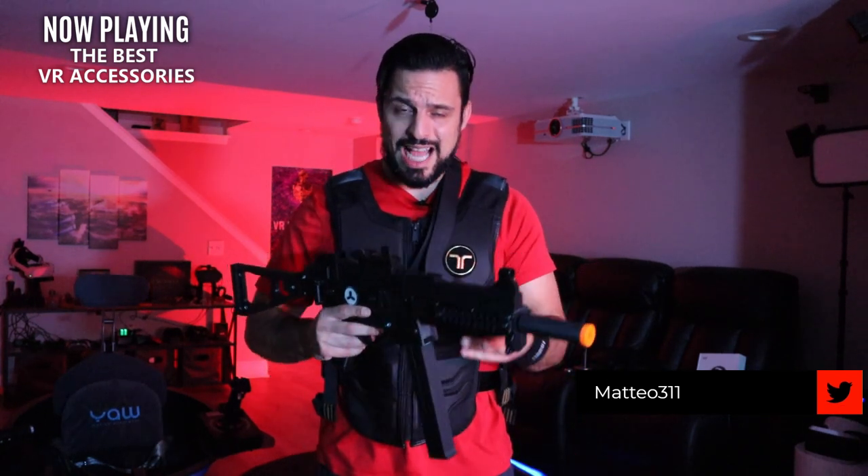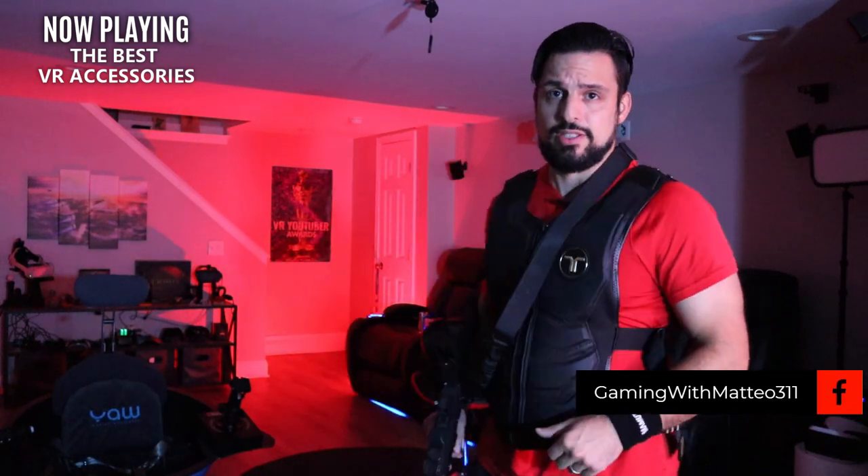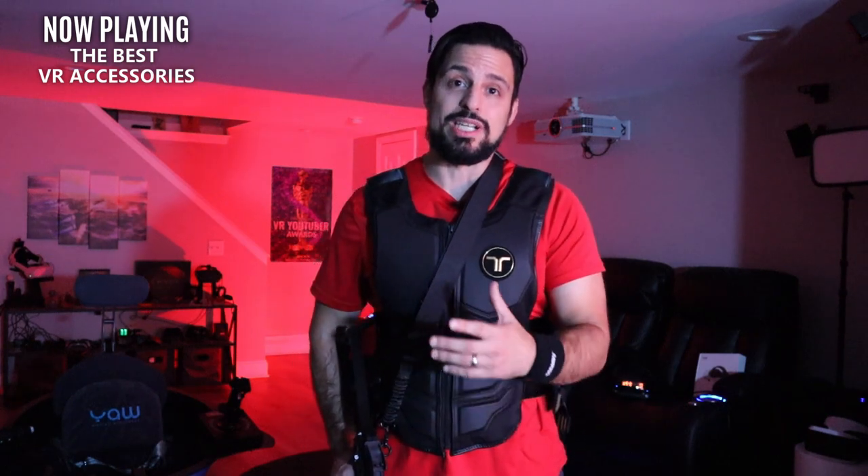Hello everybody and welcome back. I am Mateo311 and this is your one channel for everything VR related. Today we're going to be talking about a huge array of different VR accessories — everything from simple controller covers to gun stocks, haptic vests, and even motion simulation chairs. There's definitely something for everybody. Hopefully this will help some of your purchasing decisions or just inform you about some products you didn't know existed.